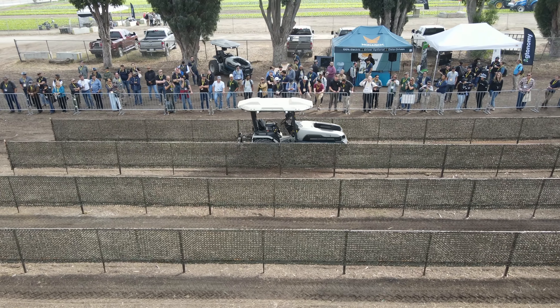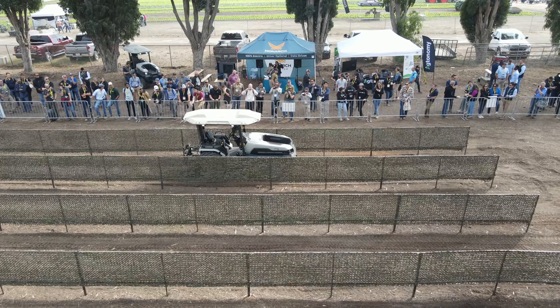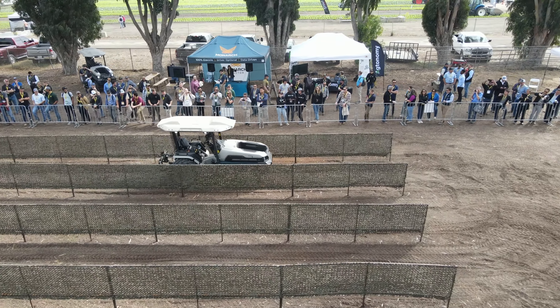Hi, I'm Jenna DeFazio. I'm with Monarch Tractor. We are headquartered in Livermore, California, and right here that you're seeing behind me is the Mark V Monarch Tractor. We are 100% electric, we're data driven, and we're driver optional.